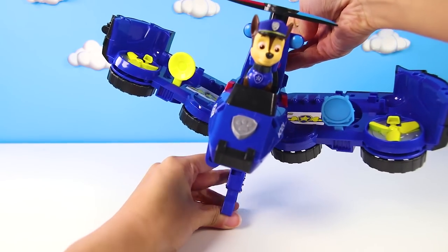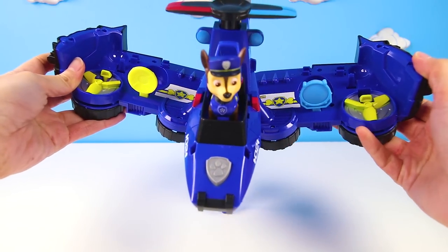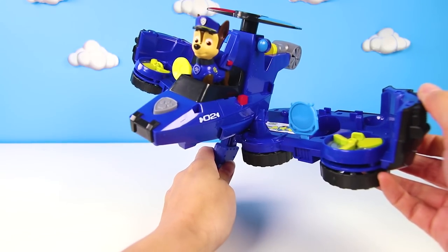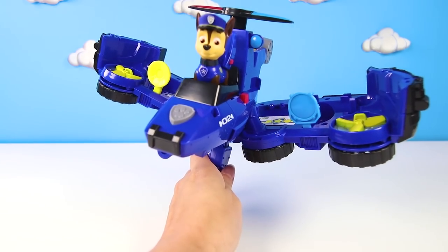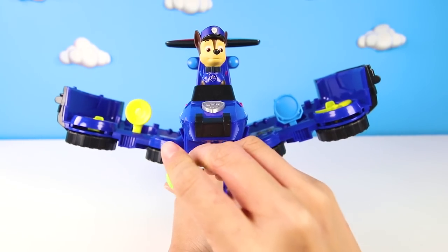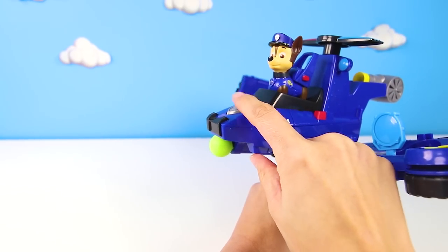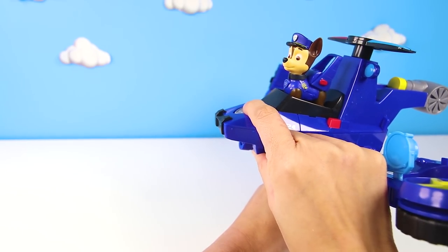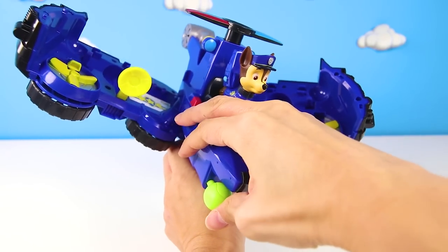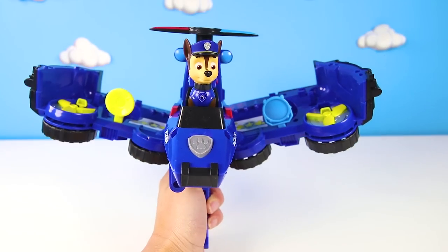It's a regular police car now, but look what happens when we pull the lever and flip — it's an airplane! The police car turned into a police jet! How cool is that? This new vehicle can go on any mission Chase needs. If he needs to drive, he can flip back into a police car, and if he needs to fly, he can flip into this police jet. But this jet also does other really cool things besides fly — it can shoot tennis balls. Everyone knows that puppies love tennis balls, so we made sure to put a tennis ball launcher on his new police jet.